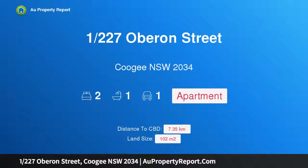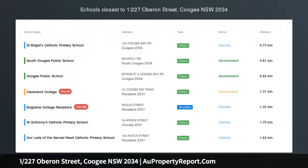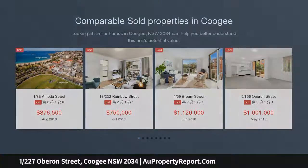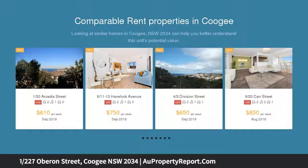Hi, I am glad to introduce property 1227 Oberon Street, Coogee NSW 2034. Brand new high quality renovations, close to Coogee Beach, immaculately renovated throughout, private leafy outlook and a desirable coastal address — all combined to provide an exceptional home in this light-filled elevated ground floor apartment.